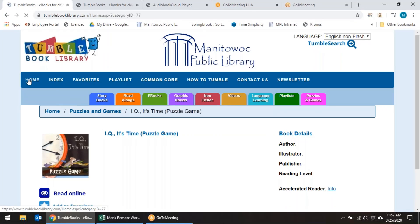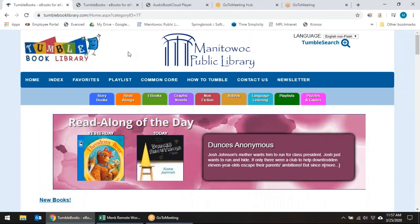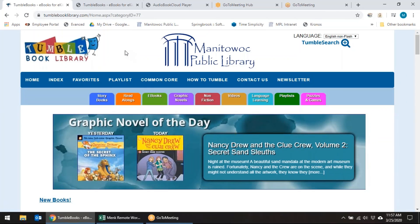When you click on Home, that'll take you back to lots of different choices. TumbleBooks is a great online resource — all the books are available all of the time through the Manitowoc Public Library. This is Miss Susie and we'll see you next time for another rockin' resource.